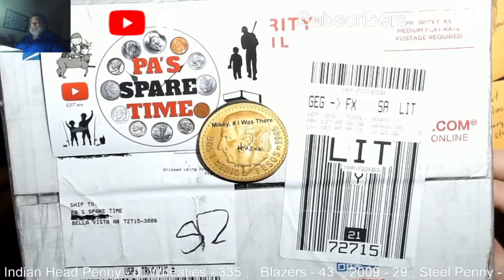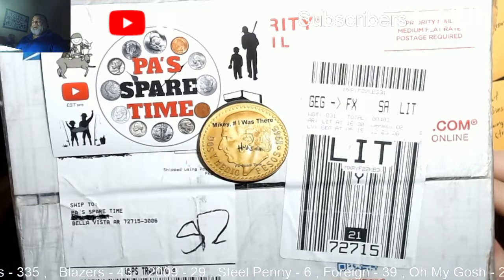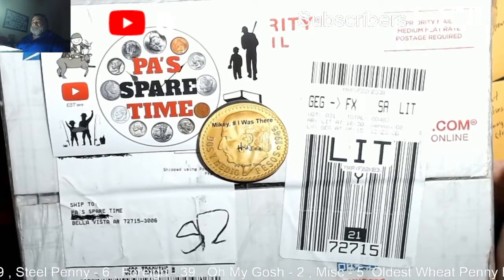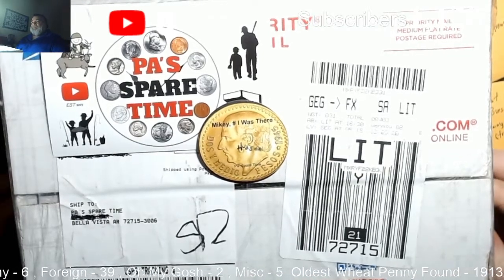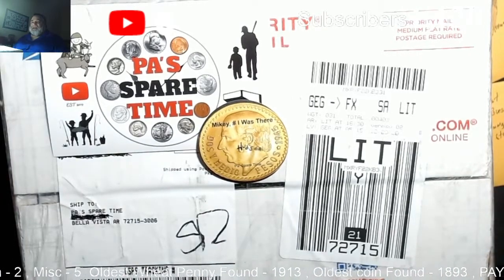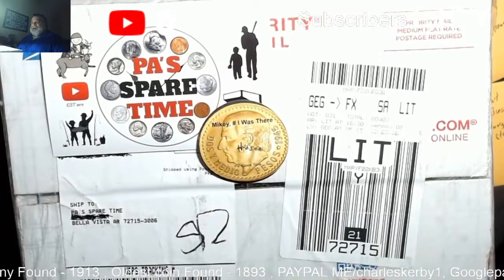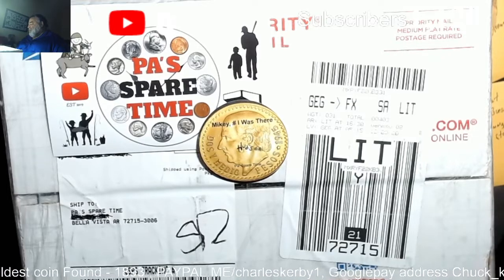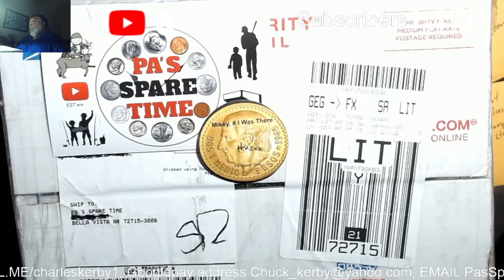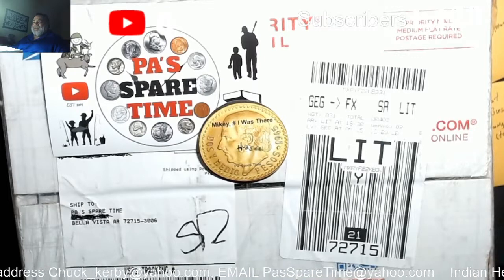We never know what's going to happen, so come join us and check it out. If you like coin roll hunting, this is about as good as it gets. Historically there will be a tremendous amount of finds and we never know what we might find. We look forward to seeing you Sunday, 10am Central Time. Hudson and I will be opening the box and we have nine donators this week. We're wishing them all luck, and we will see you then when Paw has more spare time.